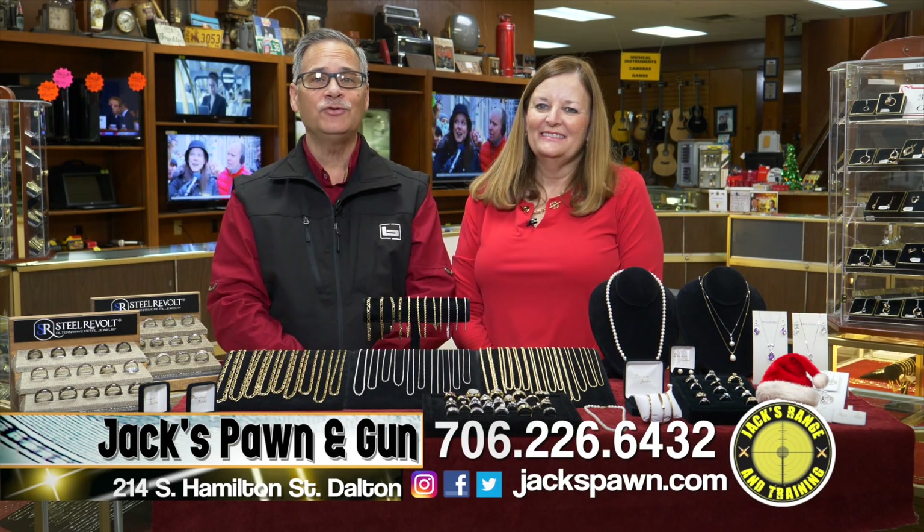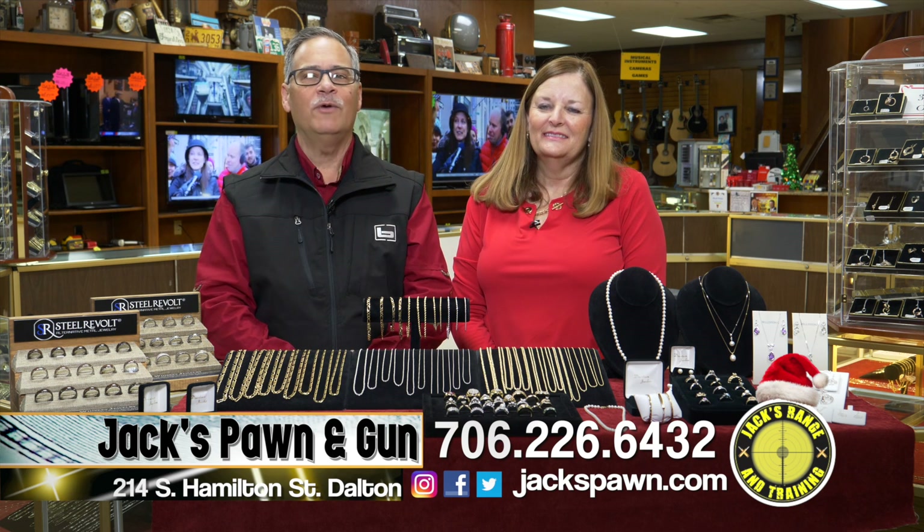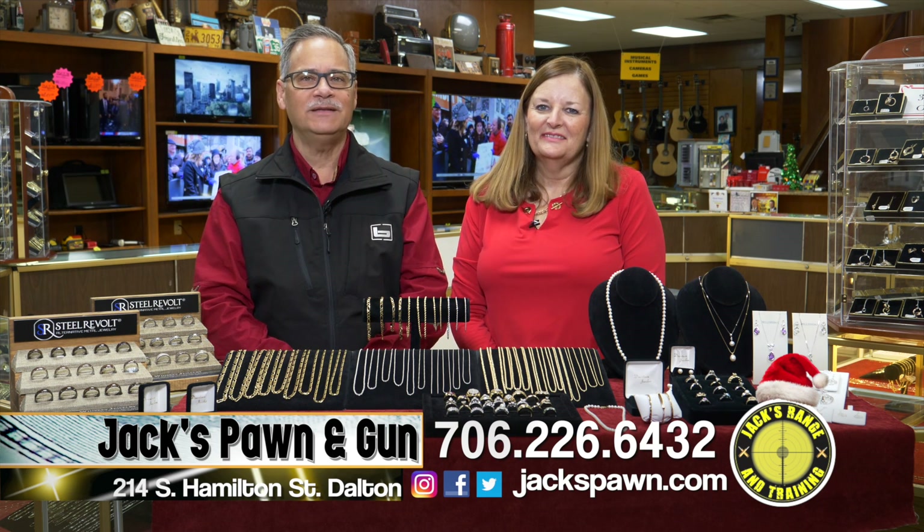It's Christmas time at Downtown Jewelers in downtown Dalton. If you're looking for anything in jewelry, we have the largest selection. Just come in to see us.